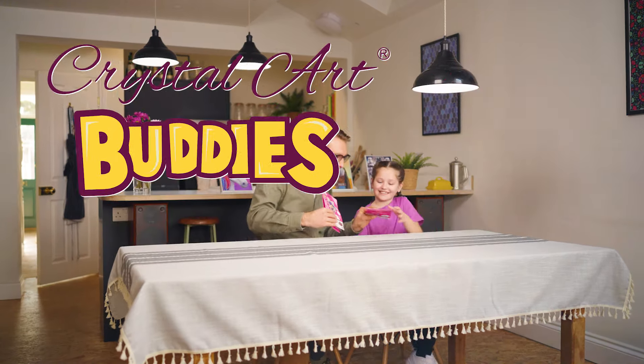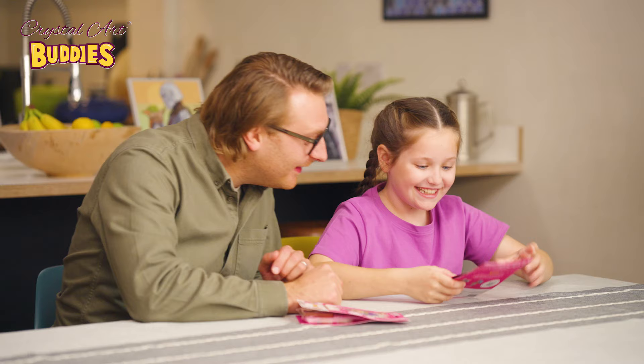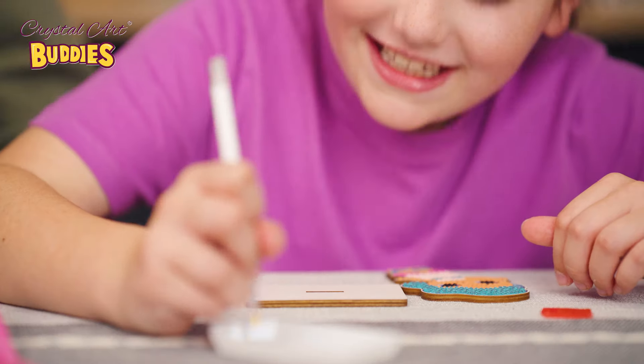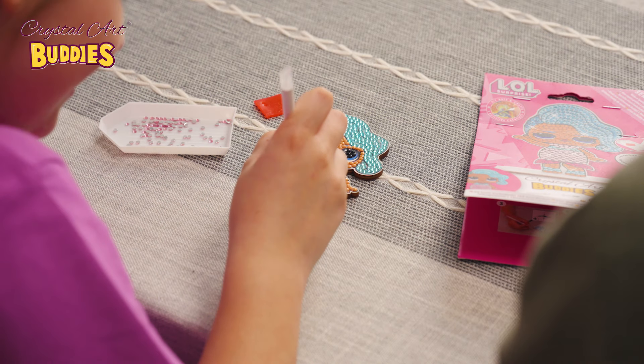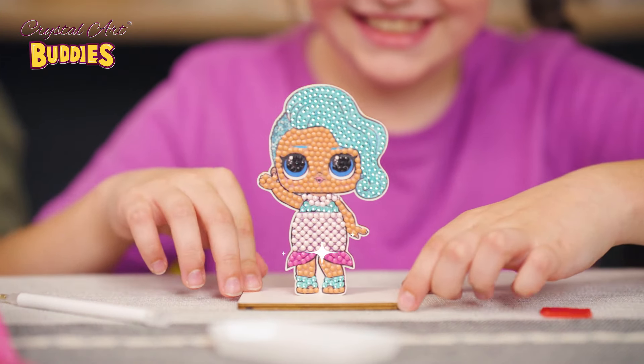Crystal Art Buddies are now available in LOL Surprise Characters. Each diamond painting kit comes with everything you need to make your own collectable buddies. Just pick up the crystals, use the colour codes to stick them in place, and say hey to your new sparkly LOL Surprise Buddy.